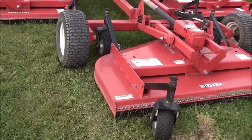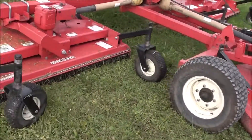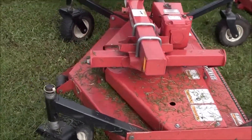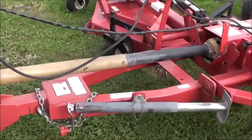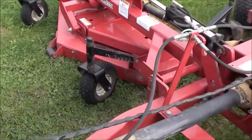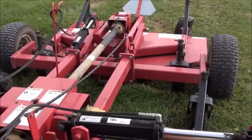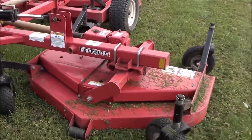Today we're showing you a Bushhawk TD1500, 15 foot bat wing turf mower. The mower was traded in locally and it's only used to mow 5 acres of personal property. The mower is approximately 10 to 15 years old, and it's in very nice shape — it's been stored inside. I'll show it to you running and working here as well. It's a very nice mower.